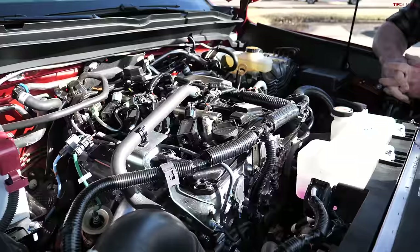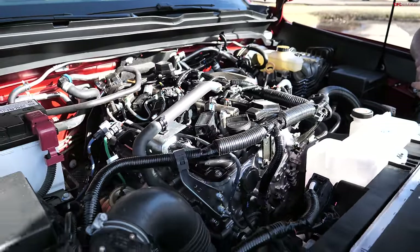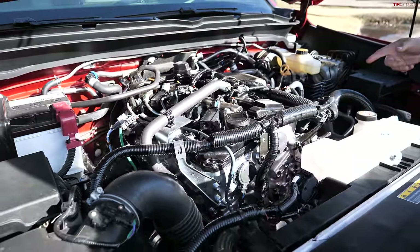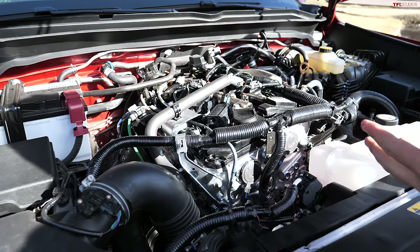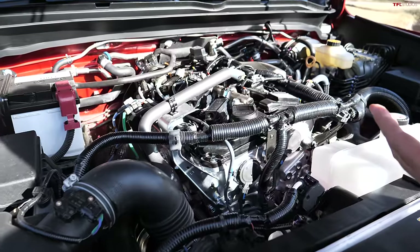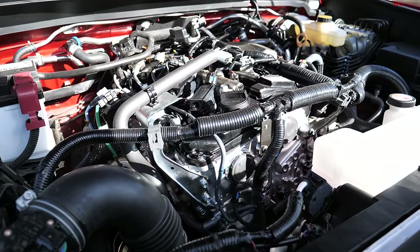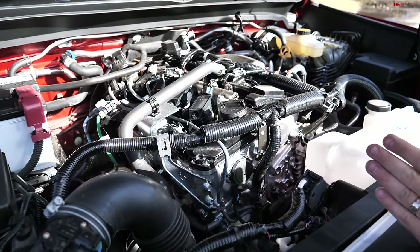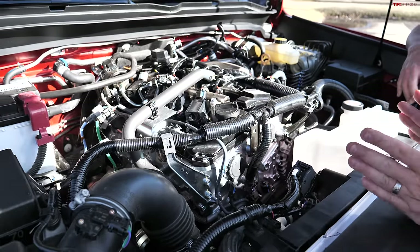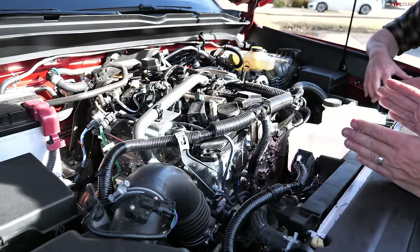It has a turbocharged 2.4-liter straight-four with 278 horsepower and 317 lb-ft of torque, paired with an eight-speed automatic transmission. We'll be running this loop in two-wheel drive. It's a perfect day — no wind, about 55 degrees. Toyota estimates the EPA rating at 20 city, 23 highway, and 21 combined.